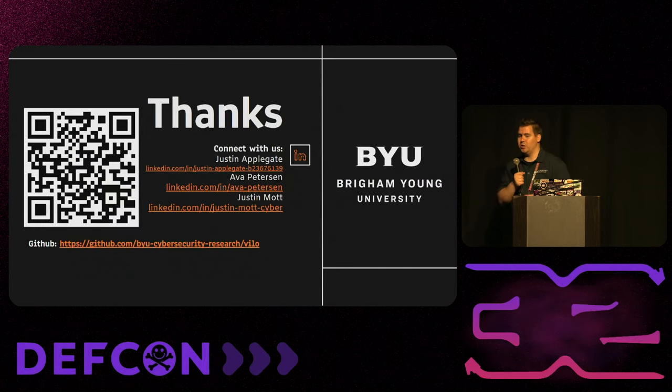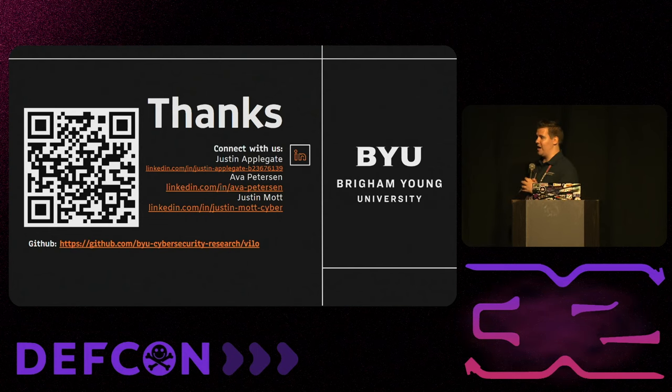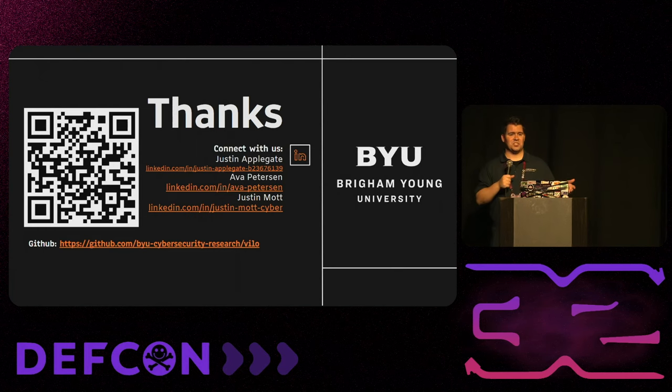Here is the QR code to go to the GitHub repo and look at the details. We also have our LinkedIn links up here if you'd like to connect with us.